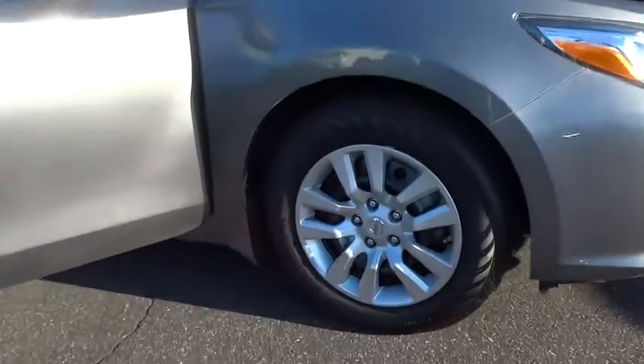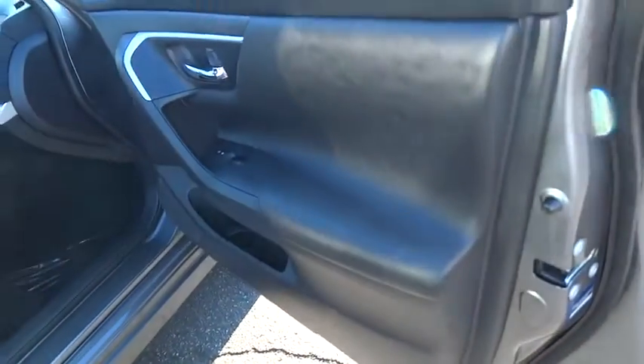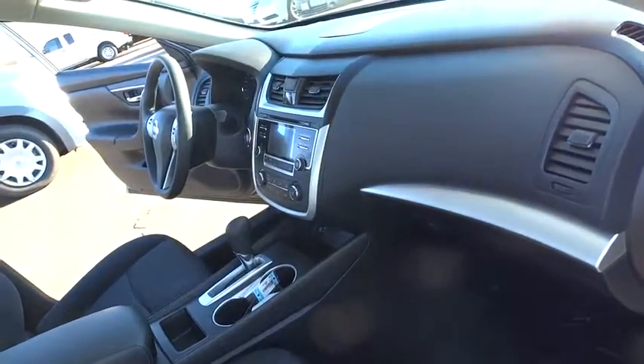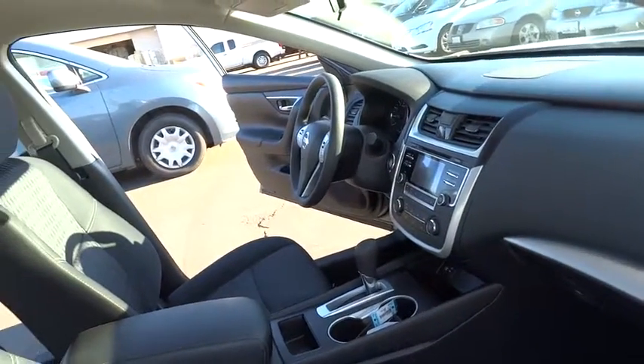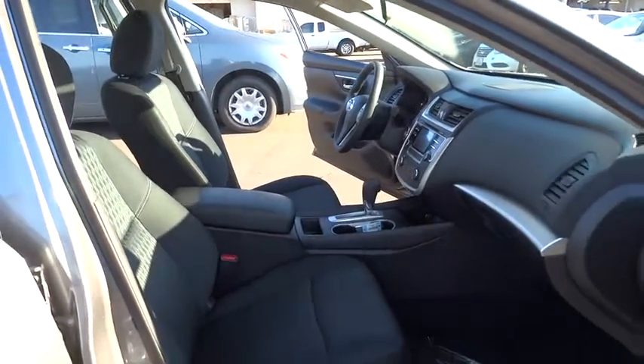Here are some of this vehicle's great options: keyless entry, traction control, steering wheel audio controls, anti-lock braking system, backup camera, stability control, Bluetooth, power steering, adjustable steering wheel, cruise control, four-wheel disc brakes, and keyless start.